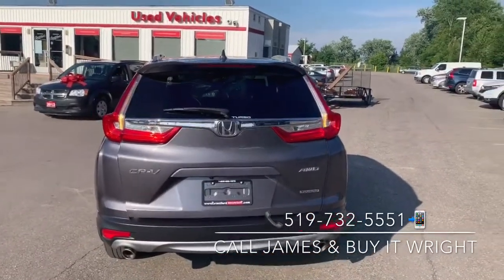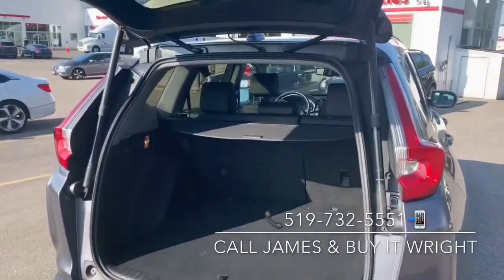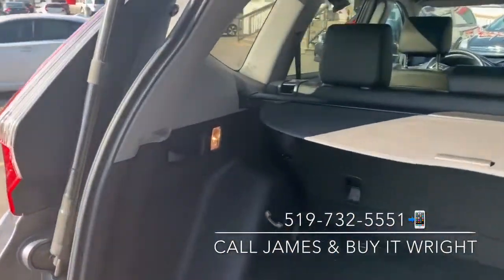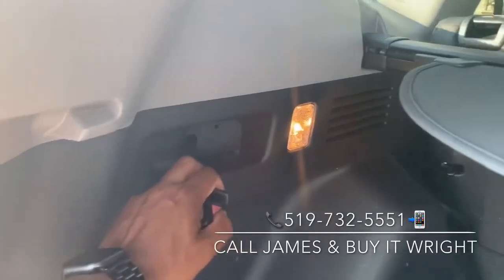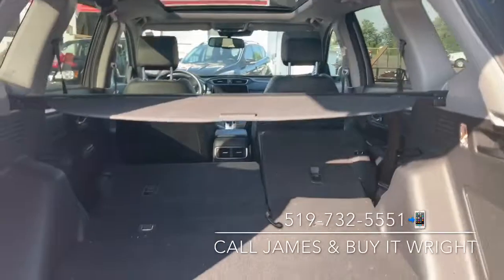Your rear hatch is also power operated. You have a huge hatch area with loads of cargo space, which you can double down on with a simple pull of a lever — just give that a pull on both sides and your seats are going to lay down flat for you.